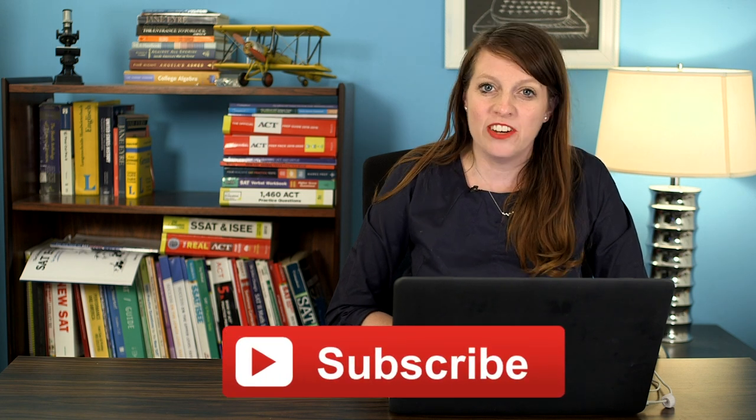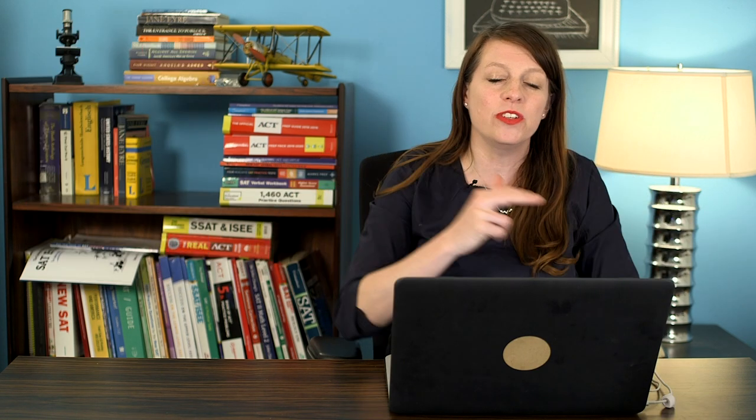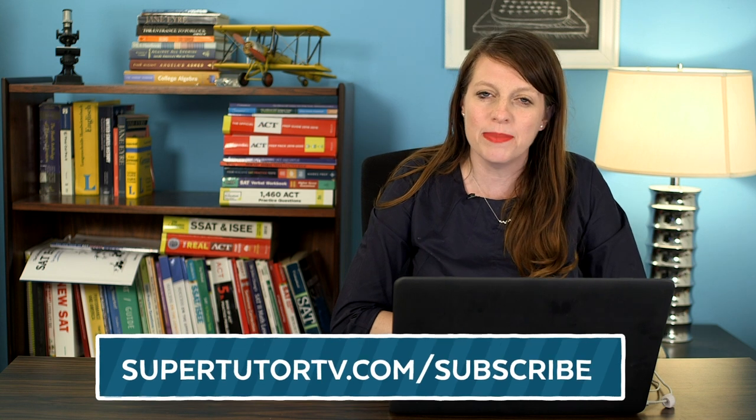And if you want even more secrets, head to supertutertv.com and you can check out the best SAT prep course ever. That's where I go super in-depth — I have hours and hours of all the little nooks and crannies of how this test works. You can also subscribe to our mailing list at supertutertv.com/subscribe.